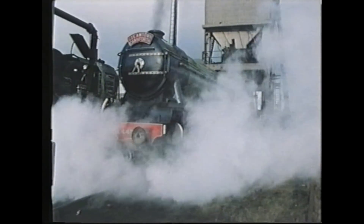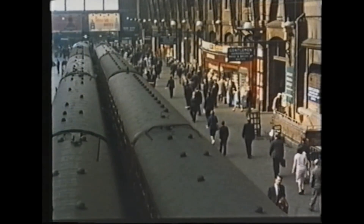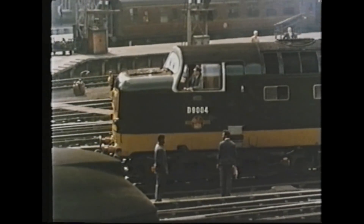The first method of propelling railways was by horses, and then people like Richard Trevithick developed the steam engine and used that to transport coal from the mines. Other forms of power have become available over the years, such as diesel and electricity.